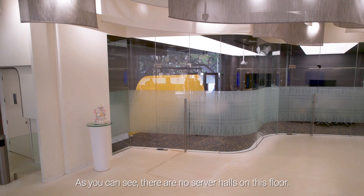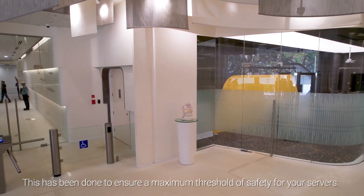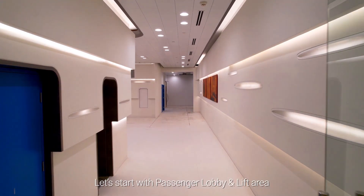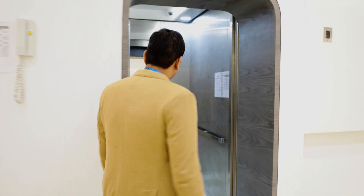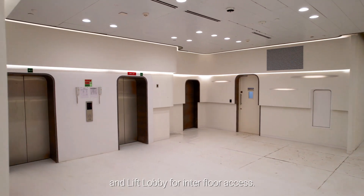As you can see, there are no server halls on this floor. This has been done to ensure a maximum threshold for safety for your servers. In the passenger lobby and lift area, we have three client meeting rooms, a waiting area and a lift lobby for inter-floor access.